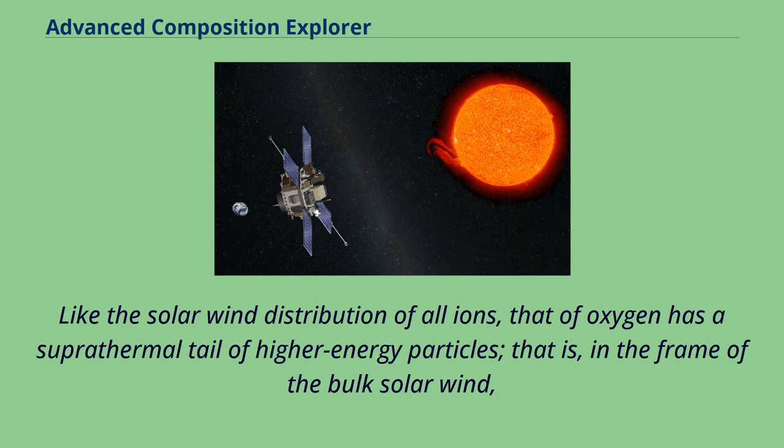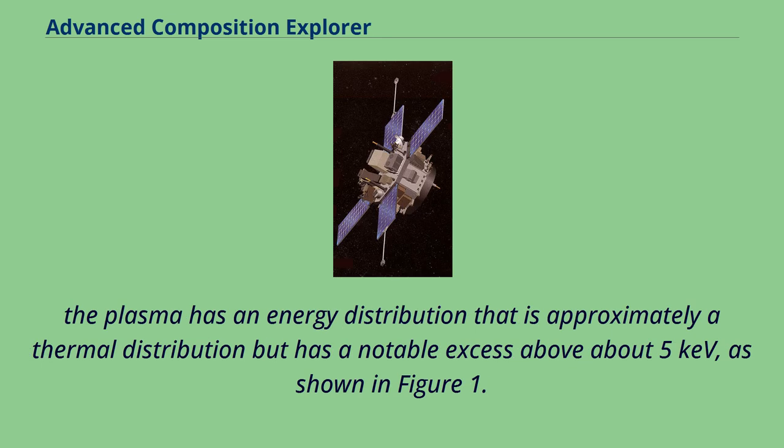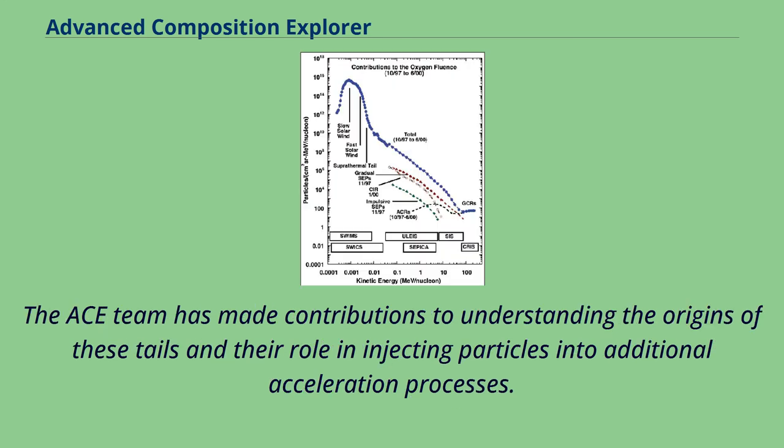Like the solar wind distribution of all ions, that of oxygen has a superthermal tail of higher energy particles in the frame of the bulk solar wind. The plasma has an energy distribution that is approximately thermal but has a notable excess above about 5 keV, as shown in Figure 1. The ACE team has made contributions to understanding the origins of these tails and their role in injecting particles into additional acceleration processes.